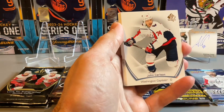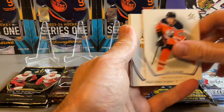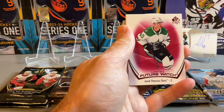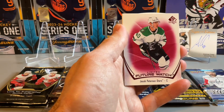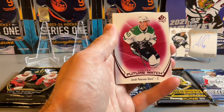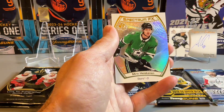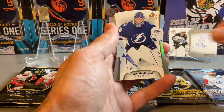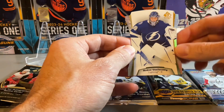Pack 3 — there's a die cut in the pack, you can feel that. We have Draisaitl, Carlson, Barkov, a Limited Future Watch red, Jacob Peterson, the Dallas Stars Spectrum FX, and Miro Heiskanen, and another Vasilevsky — the die cut of Vasilevsky.